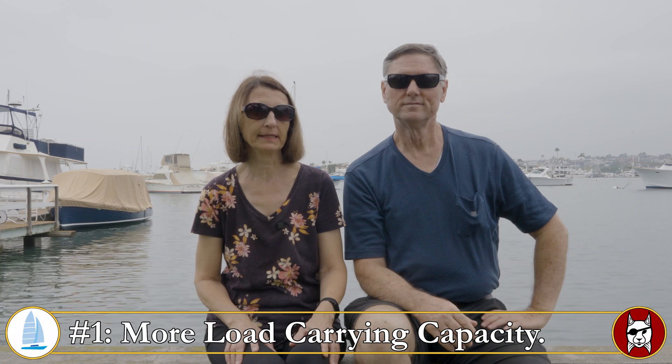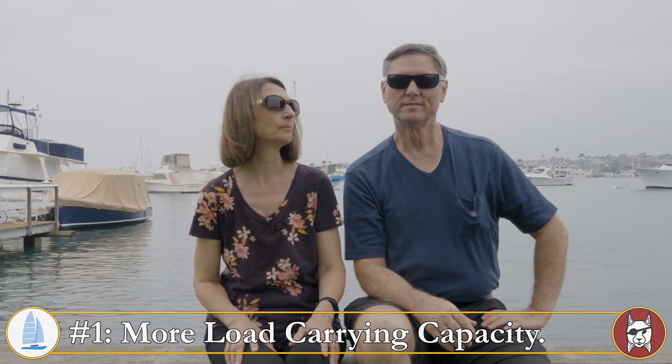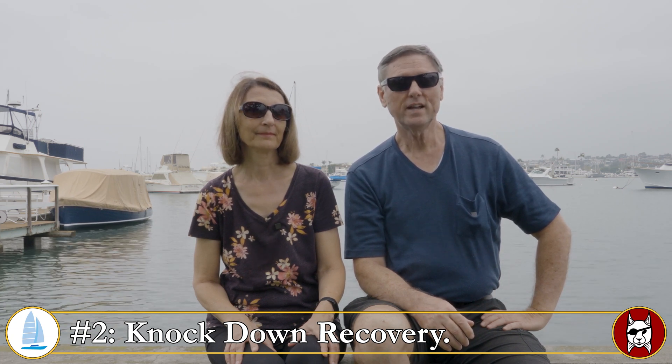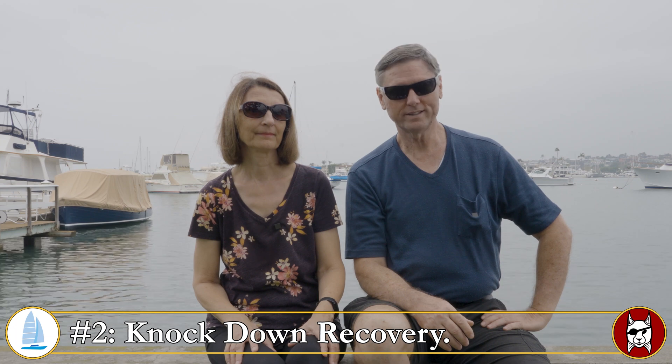Number one: a monohull can carry more weight, which means more load-carrying capacity due to their displacement hull. And number two: if they happen to get knocked down, a monohull can recover because it has a large keel — that heavy weight can bring the boat right back up again.